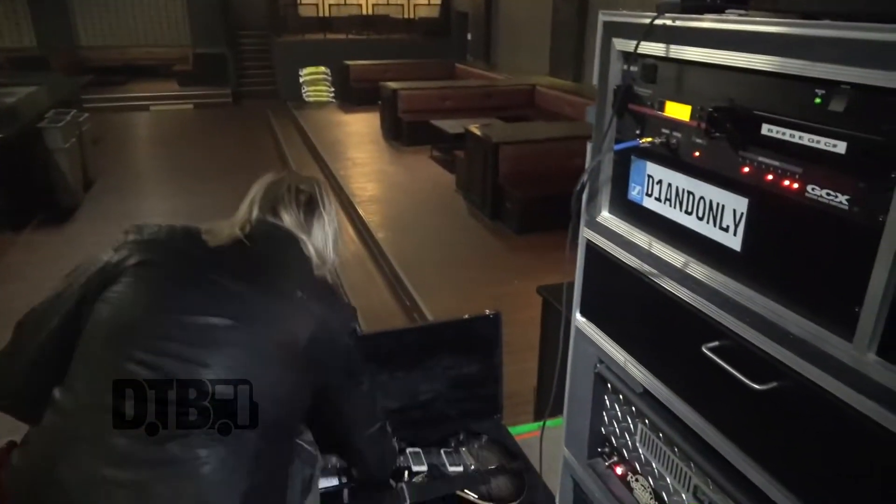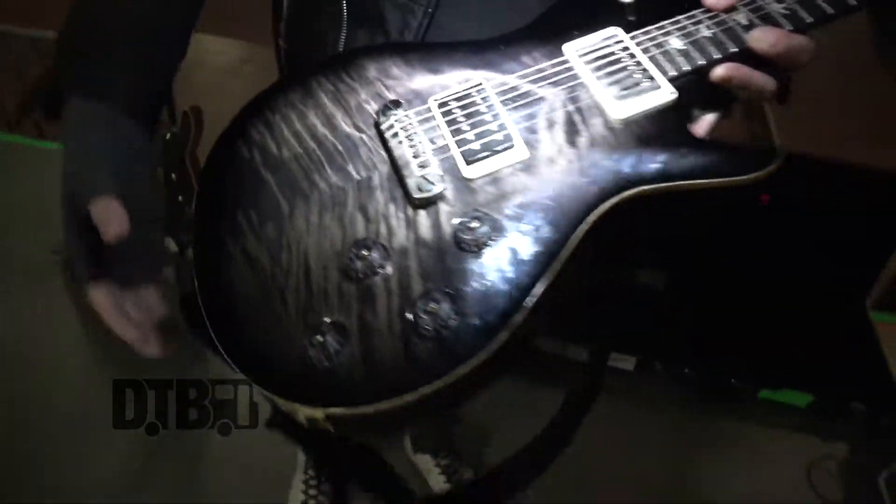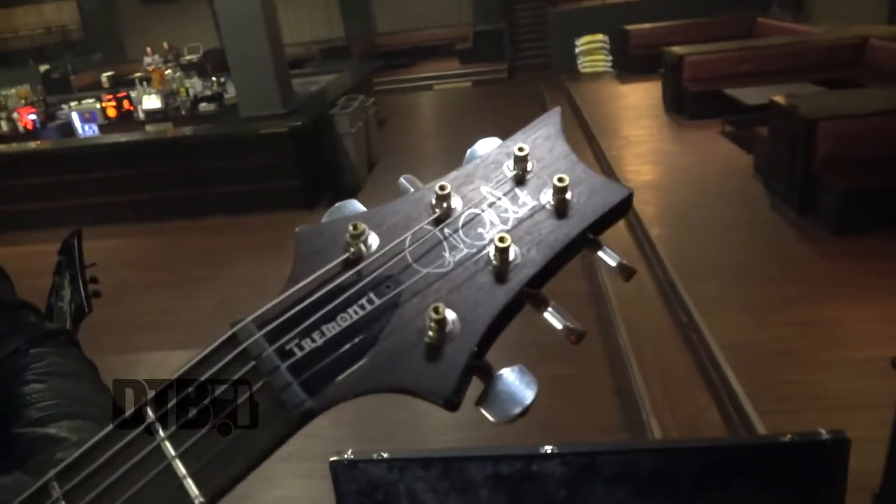Hi, I'm Kyle O'Dell with Failure Anthem, and I guess we're going to go through some rig stuff. First, my main guitar — it's a little dirty right now — is a PRS Mark Tremonti.